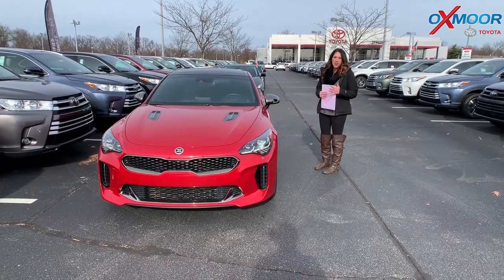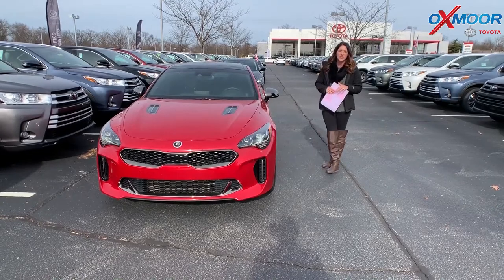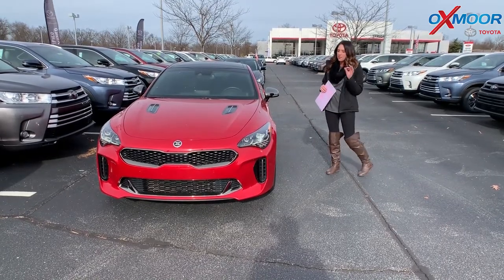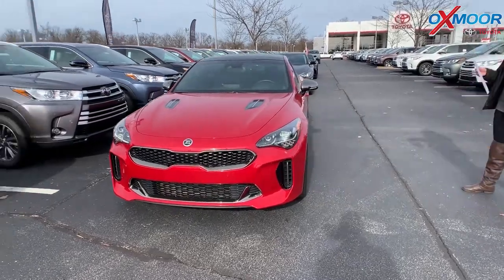Hey everyone, it's Gabrielle with Oxmoor Auto Group. I'm here today at Oxmoor Toyota for our Facebook Used Vehicles of the Week. I've picked out three sedans I'd like to share with you guys, so we're going to go over some details on this first one.